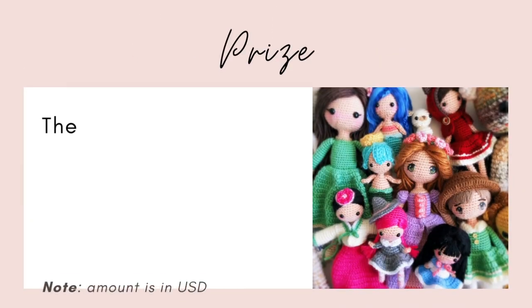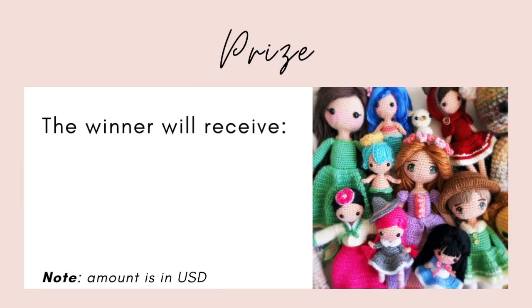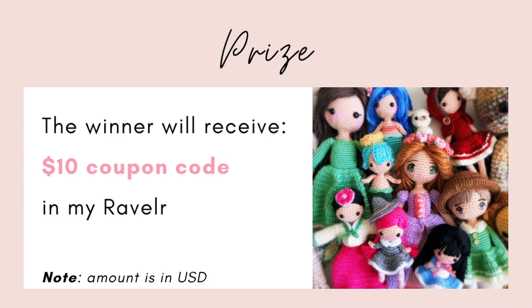For the prize, the winner will receive a $10 coupon code to anything in my Ravelry shop.